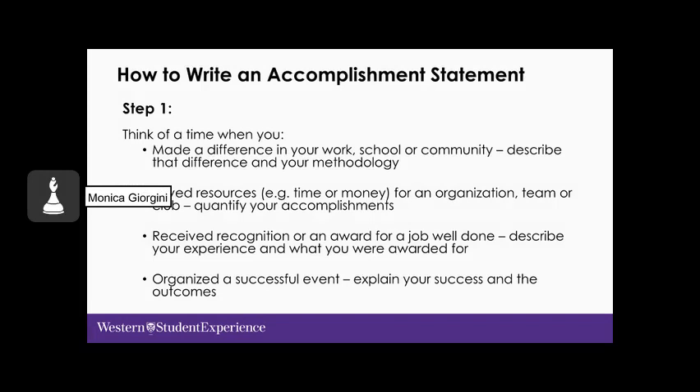Here's how to write an accomplishment statement step by step. Think of a time when you made a difference in your work, school, or community. Describe that difference and your methodology. Think of a time when you saved resources, time, or money for an organization, team, or club — and quantify those accomplishments where possible. Consider when you received recognition or an award for a job well done. Think about times when you were involved in organizing events and what the outcomes were.